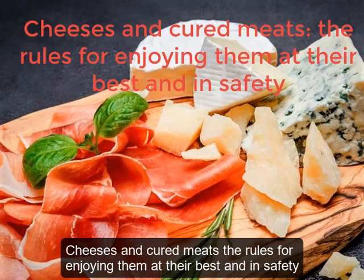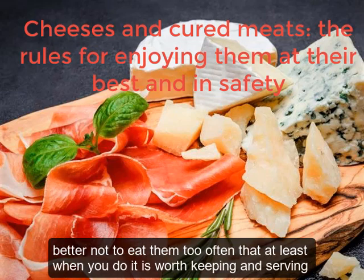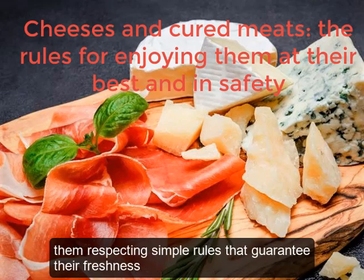Cheeses and cured meats: the rules for enjoying them at their best and in safety. Better not to eat them too often, but at least when you do, it is worth keeping and serving them respecting simple rules that guarantee their freshness.